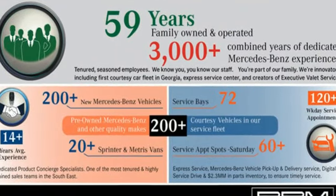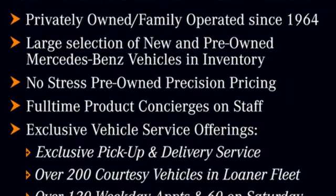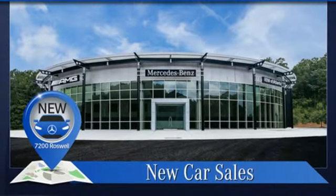It comes nicely equipped with features you'll love: streaming audio, dual-zone climate control, Wi-Fi hotspot, and hands-free liftgate.